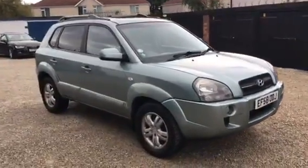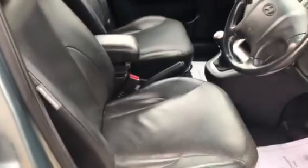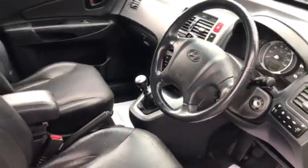As you can hopefully see, it's in nice condition inside. The car does have full leather. This is a nice car, being well looked after.